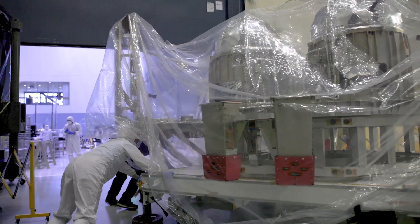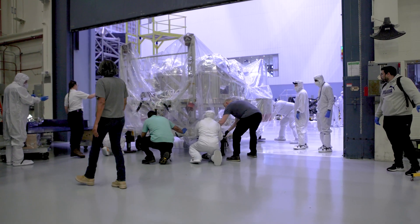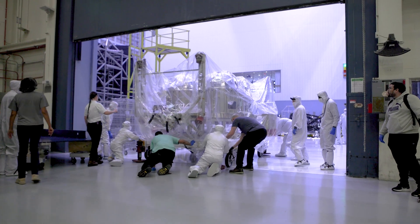With the tanks in position, they're ready for integration into the telescope's spacecraft bus, which happens in NASA's largest clean room.